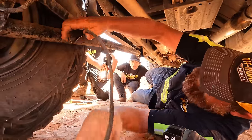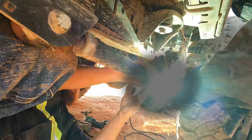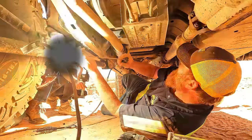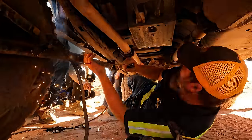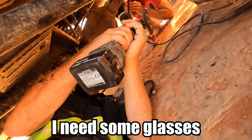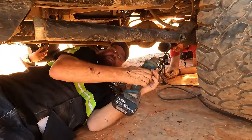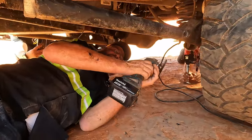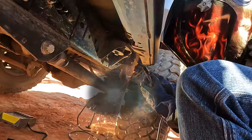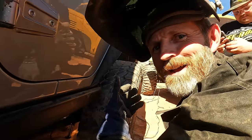We'll tack your side and then I'll tack my side, then start cleaning it up. Listen to that — that is awesome. Take the helmet. I love the smell of the burning flux on stick electrode.